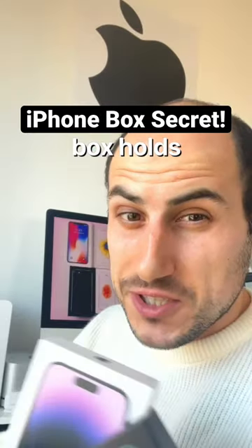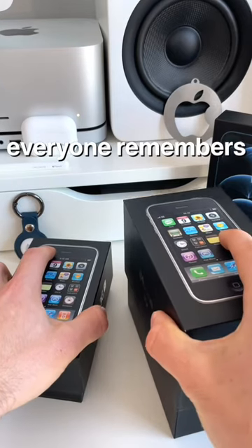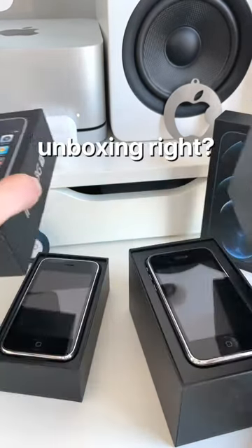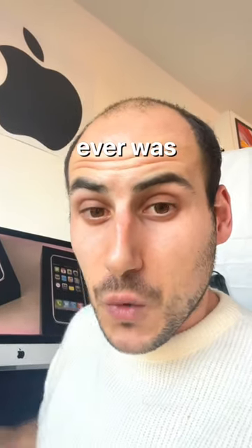Did you know that your iPhone box holds a little secret not many people actually know about? Everyone remembers their first iPhone unboxing, right? One of Apple's first and most important patents ever was that of the design of the iPhone box.